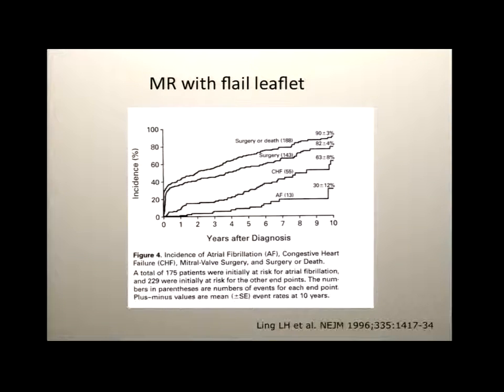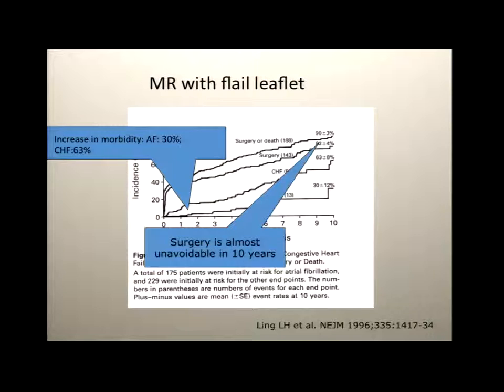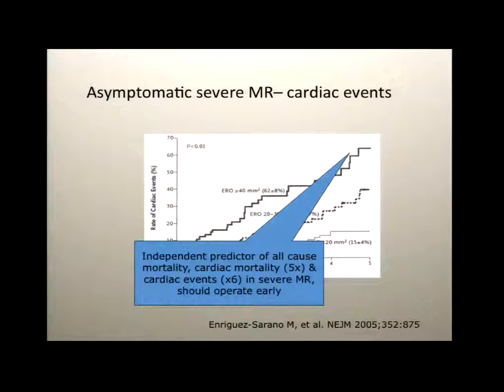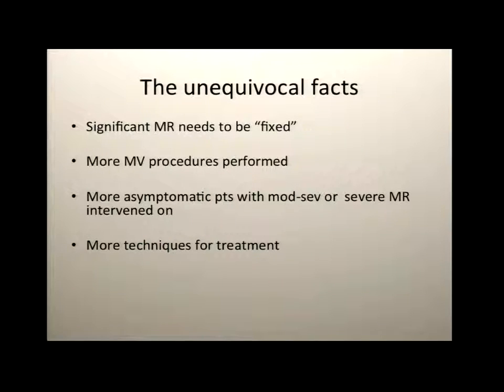What do we know about the natural history? It's 20 years now since we've known that if you leave mitral regurgitation and try to treat it medically, you're going to have more morbidity. Almost everyone eventually needs surgery, and you are jeopardizing a patient from having a simple repair to a much more complex procedure by watchful waiting. Recent data from Enric Serrano at the Mayo Clinic showed that all-cause mortality, cardiac mortality, and other cardiac events were much higher in patients with worse degrees of MR treated medically.